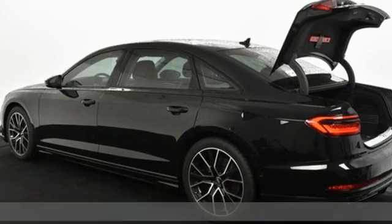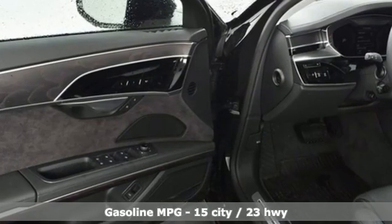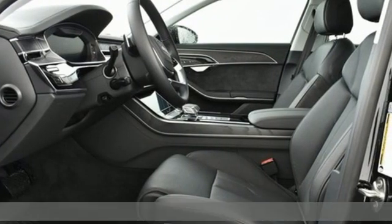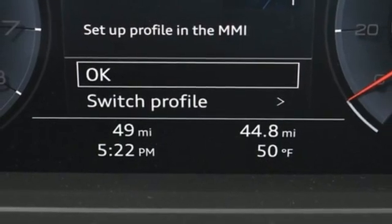It comes with all the amenities you need: integrated navigation system, heated and ventilated leather bucket seats, refrigerated box located in the glove box, hands-free liftgate, automatic transmission, and four-wheel drive.